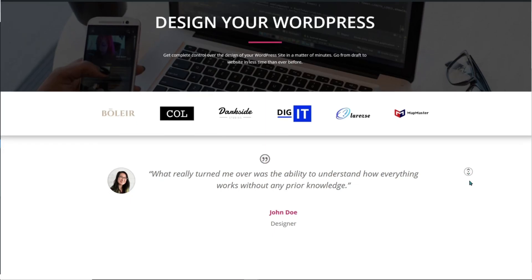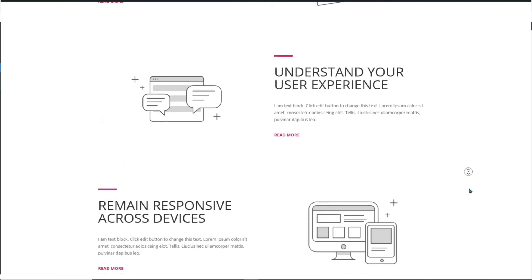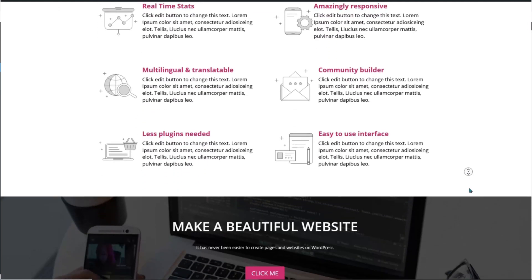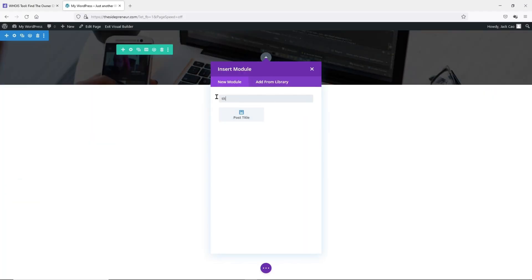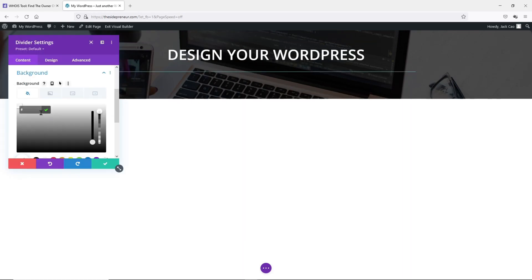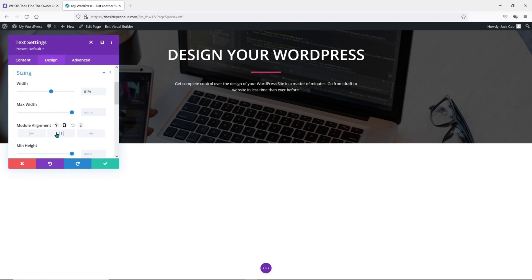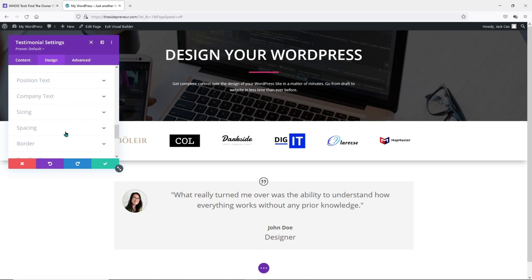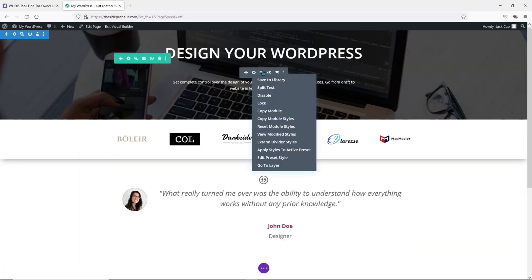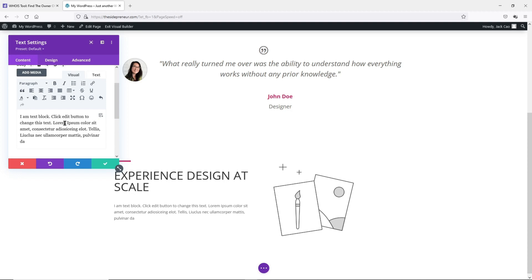The only thing left is to build a page that is exactly the same as the one from the previous test. Please be patient — I'll build this up and fast forward the process. The reason for showing you the page building process is just to show the transparency of the process so that you know there is nothing I've done that would jeopardize the result. I want this to be a fair and objective test. If you trust my process, feel free to skip ahead using the timestamps in the description.